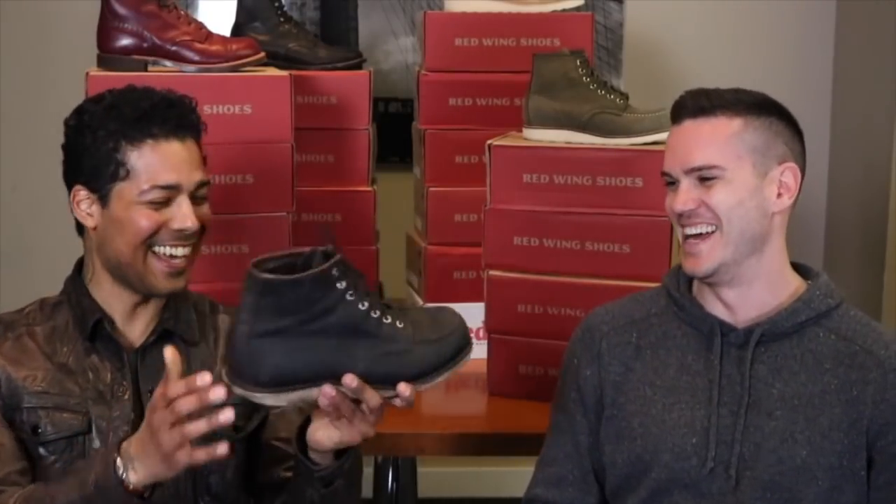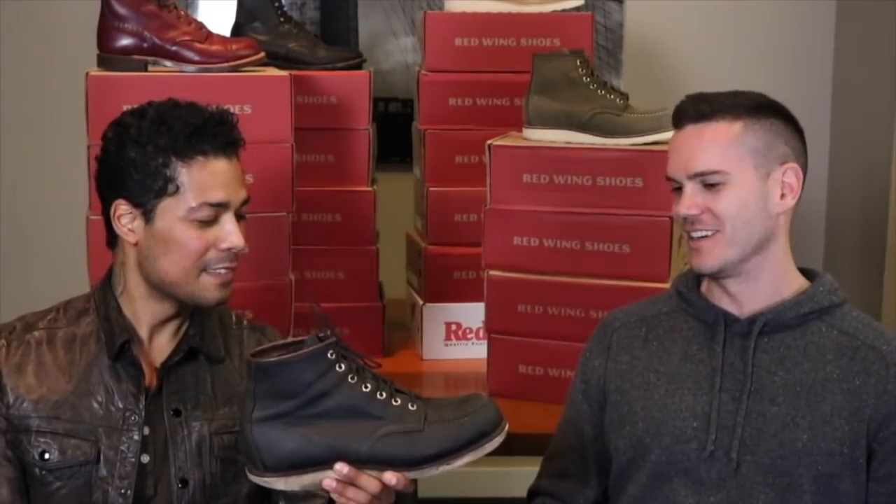These are well worn if you look at that — they're really falling apart. You need a resole on these bad boys. I want to do a resole video. I just need to find a cobbler willing to do it on camera. Brian the Boot Guy in California — I'll just fly over there. That's a cheap resole.